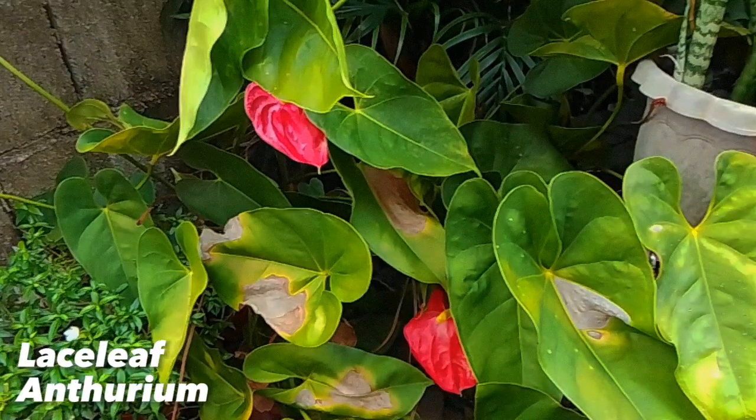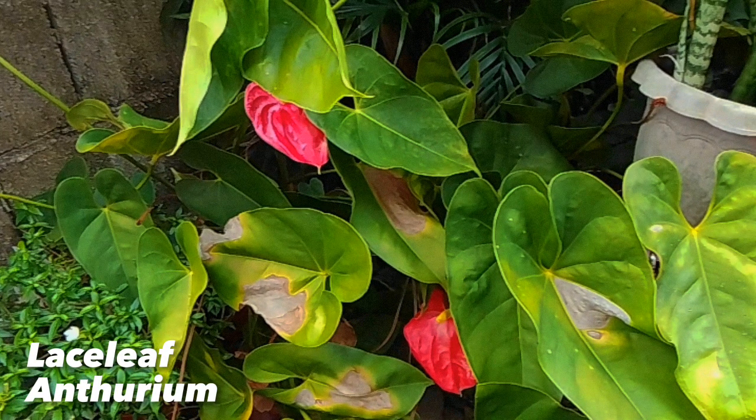This is a lace leaf, scientifically named as Anthurium. It is a popular flowering house plant which bears long glossy blooms with a straight or arched yellow or white tail.